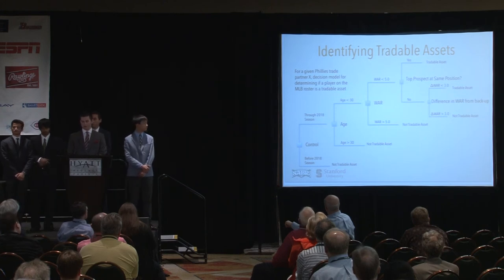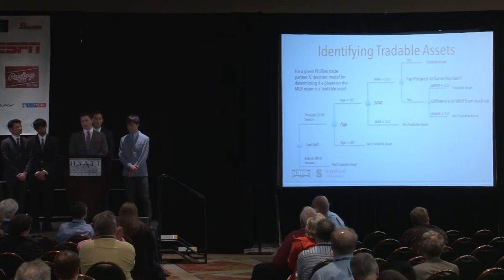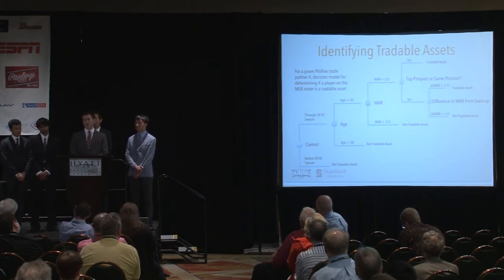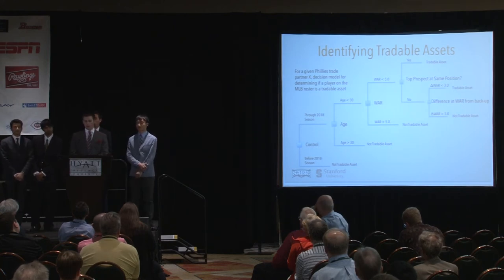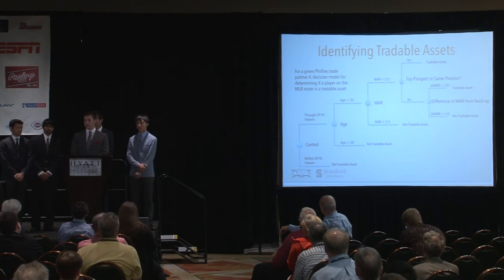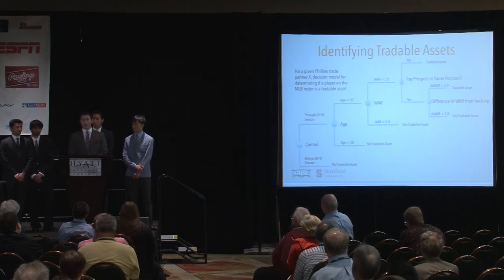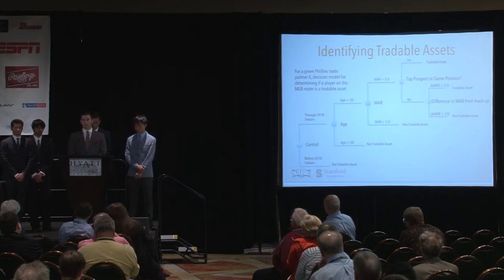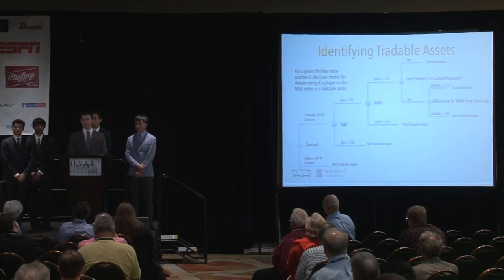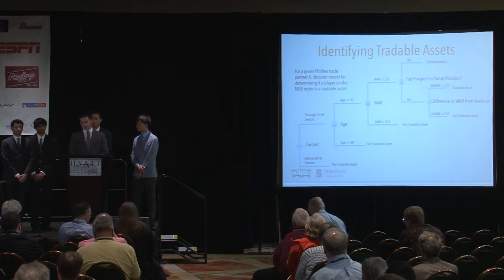To identify tradable assets for each team, we used this decision tree model for all players on the MLB roster. It boils down to two questions: would the Phillies want to trade for this player, and would the other team want to give away this player? We figured the Phillies would only want a player if they were under contract through 2018 and under 30 — so they help during the next period of contention. The other team would not trade a player if their WAR was significantly above Hamels' projected WAR, or if they didn't have a backup plan at that position — defined as a WAR gap of three wins or less between the player and their backup, or a top prospect at the same position.